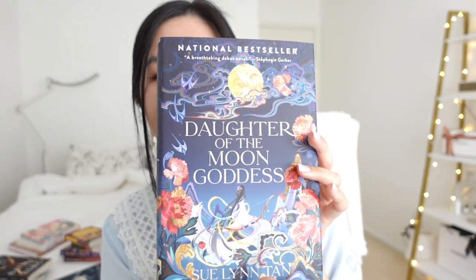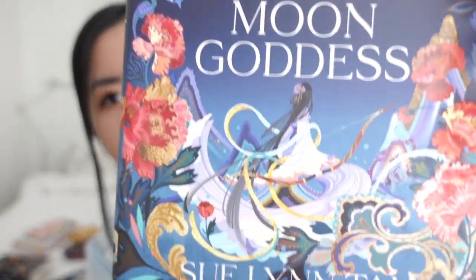And this one is Daughter of the Moon Goddess by Sue Lynn Tan — the cover is simply amazing.